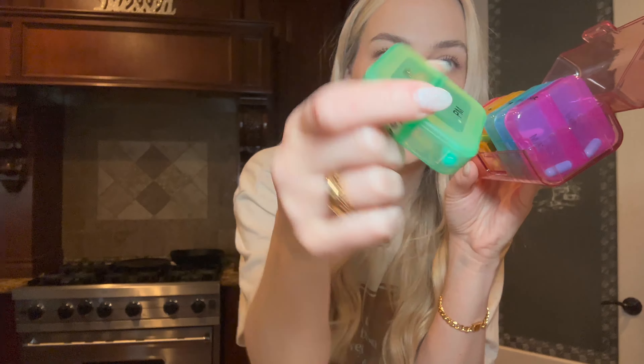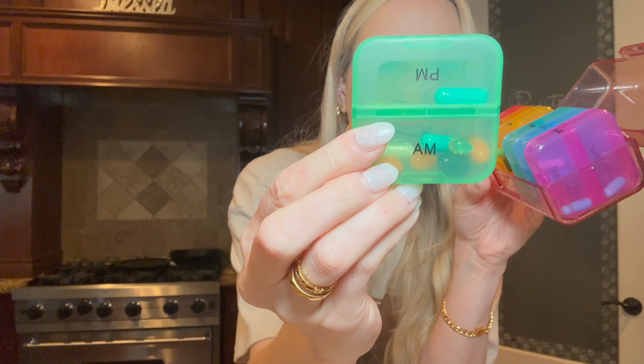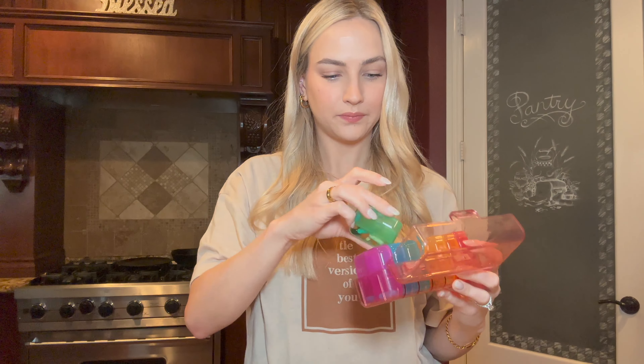I am the literal worst when it comes to taking vitamins — I always forget — and this is really important to me to be consistent because it's not just about me anymore, it's about potential babies. So I went ahead and found this cute little pink vitamin organizer. It has every day of the week and AM and PM slots. I put everything in nice and organized, and I literally leave this on my counter so I can't miss it in the morning.